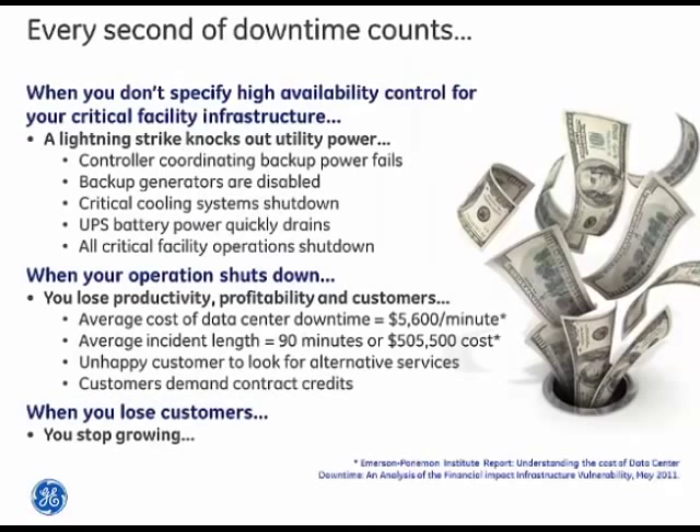In a mission critical application, downtime is counted in seconds and impacts can rack up very quickly. If a system didn't have high availability backup and suffered a lightning strike — common in infrastructure applications — you could have a backup generator failure or critical cooling failure. For example, an average data center downtime can cost as much as $5,600 a minute. A power outage in the U.S. lasts about 90 minutes on average, so a single outage could cost half a million dollars.